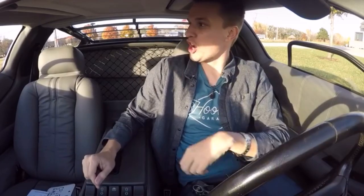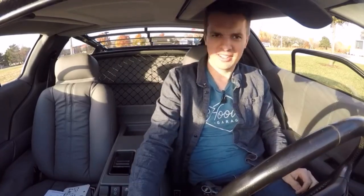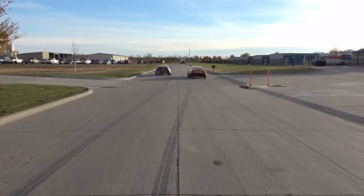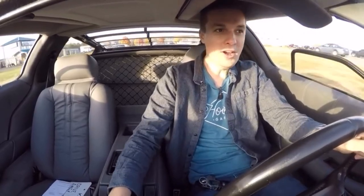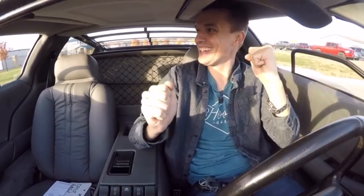My window won't roll down so I can't even trash talk you. On the count of three — one, two, three. Does this thing have a horn? All right, you honk — one, two, three. The DeLorean pulled away! Even though it only has 130 horsepower, it just got the better launch because of the transmission gearing. You had the jump on me a little bit too, and still with a hundred more horsepower — just because of that transmission.